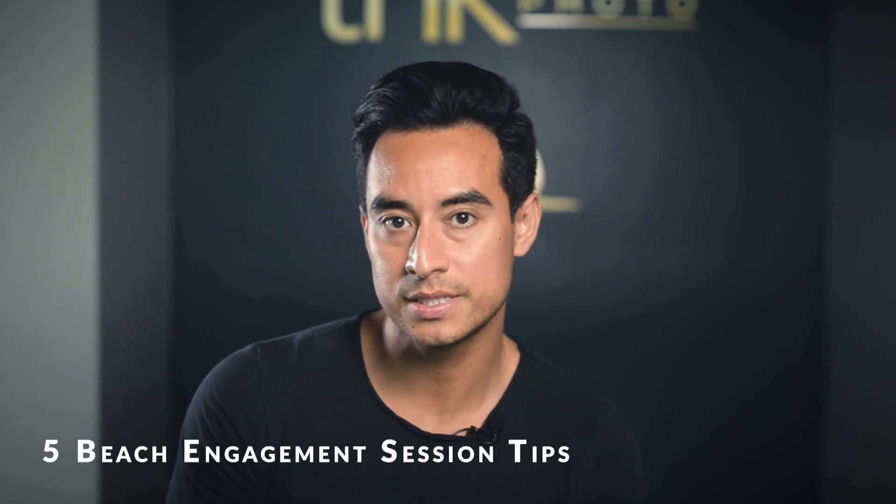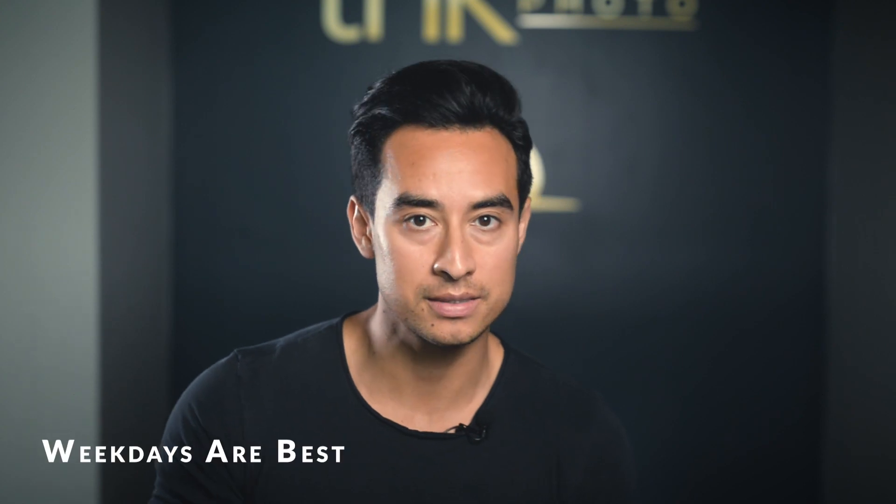Hey guys, welcome back — and welcome to some new subscribers too. While we haven't been posting in the last week or so, we picked up a few new subscribers, so thank you for finding value in what we're posting. Today I wanted to go over five tips if you're going to do your engagement session at the beach. Tip number one: I would absolutely recommend doing it on a weekday instead of a weekend.